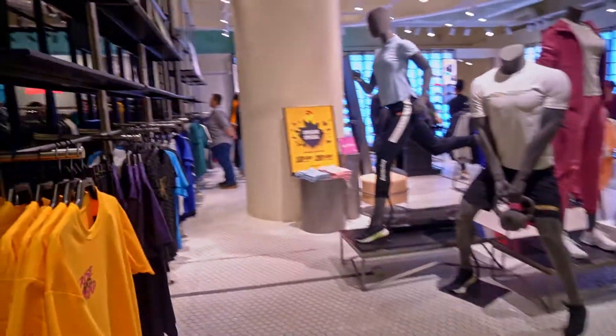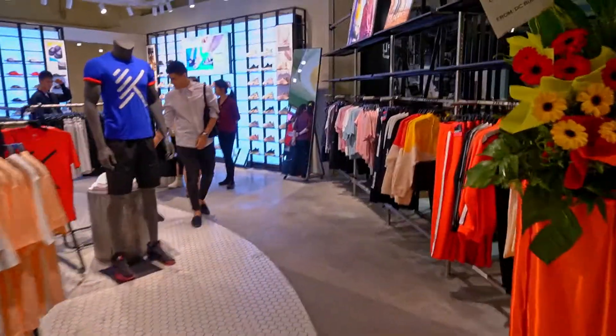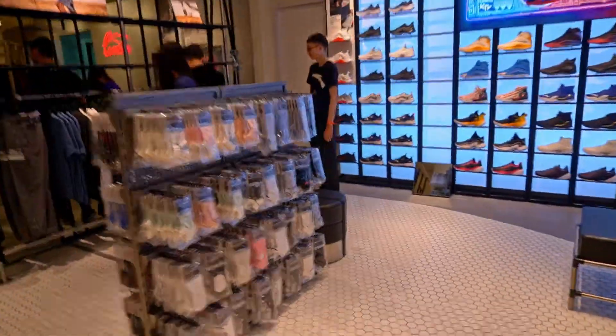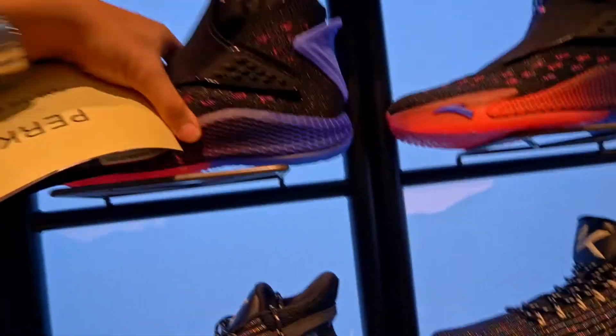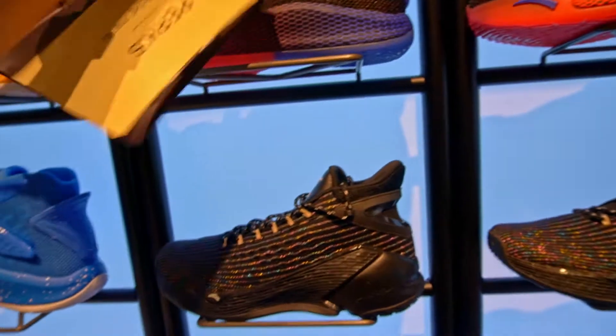Alright, let's see over here — there's Anta as well. Wow, I've been waiting for Anta! Clay Thompson's Shield, look at that, this is cool.